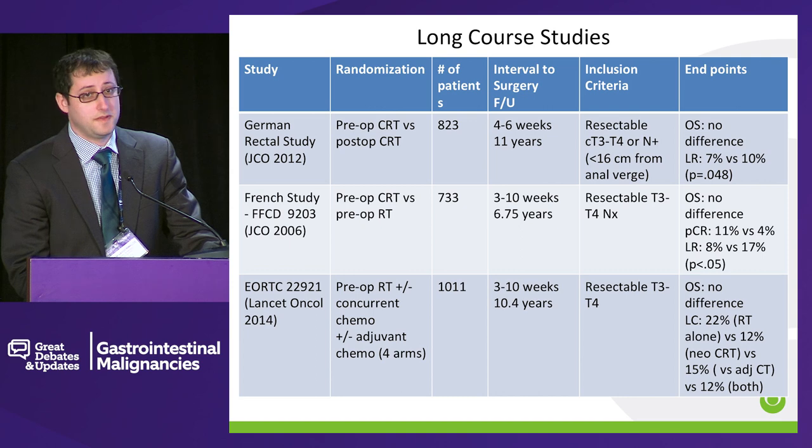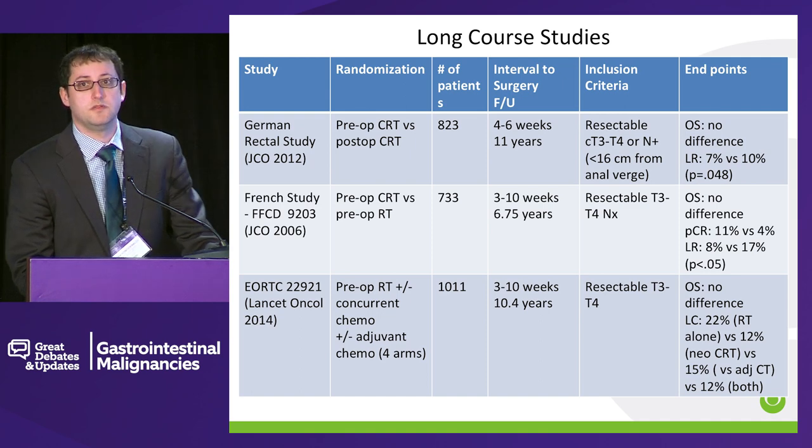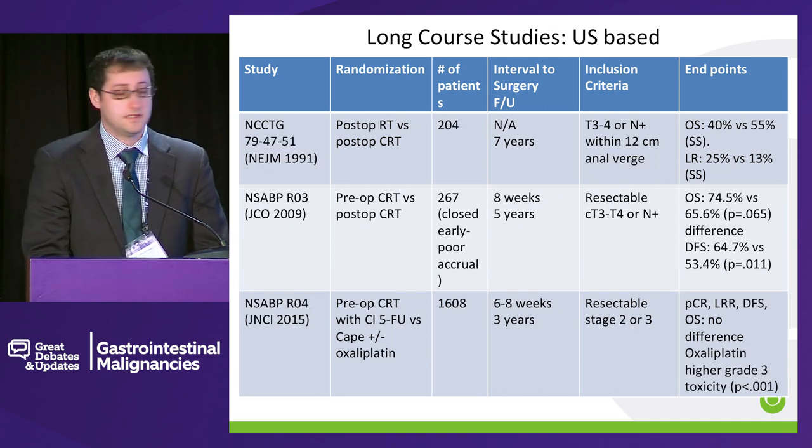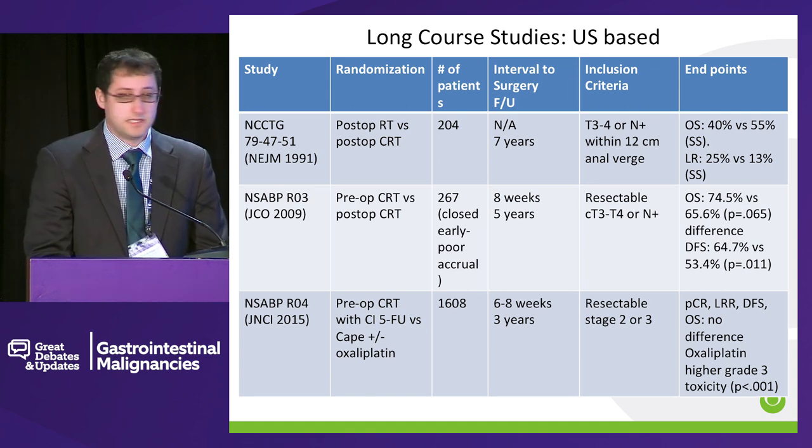There are also several very famous long course radiotherapy trials. My first slide is specifically showing the ones from Europe. The most famous of these is the German rectal cancer study, which was a study of pre-op chemoradiation therapy versus post-op, favoring the pre-operative course — not so much because of local recurrence or survival, but more because of toxicity. The toxicity seems to be a lot less when you give chemoradiation prior to surgery. Here are the U.S.-based studies, including the NSABP-RO4 study, which is probably the most recent one.